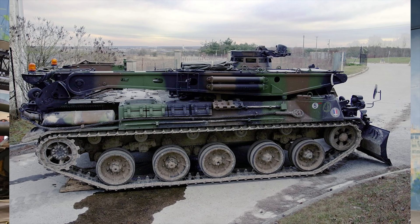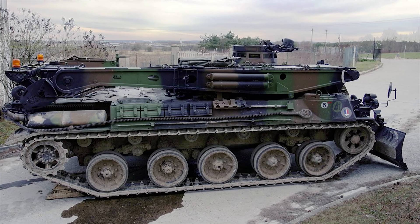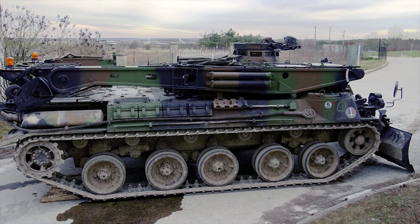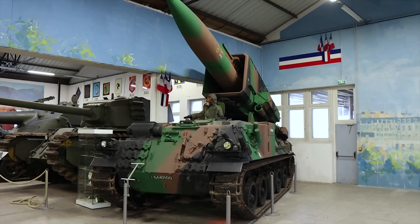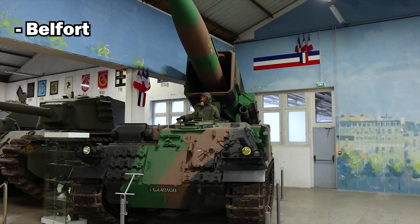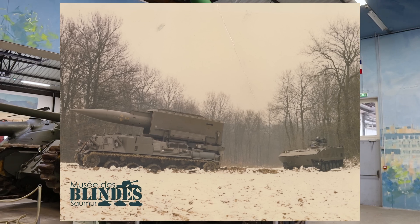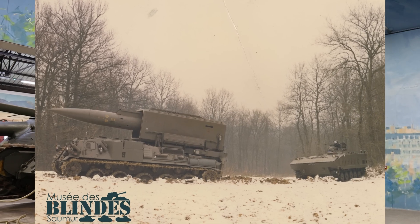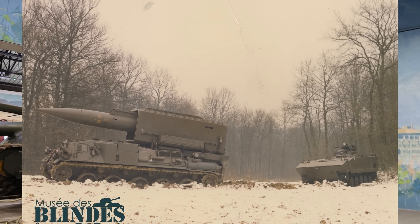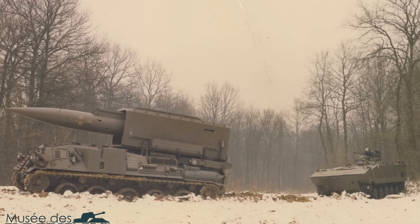After a number of iterations, the AMX-30 chassis was chosen in its recovery version, and in 1972, production of the first AMX Pluton began, with deliveries starting in 1974. In all, there were five Pluton regiments stationed at Belfort, Épinal, Miley, Laon, and Oberhofen. These formations were made up of a command and service battery, three firing batteries with two missile launchers each, and a nuclear security and transport battery responsible for guarding the nuclear depot associated with each regiment.